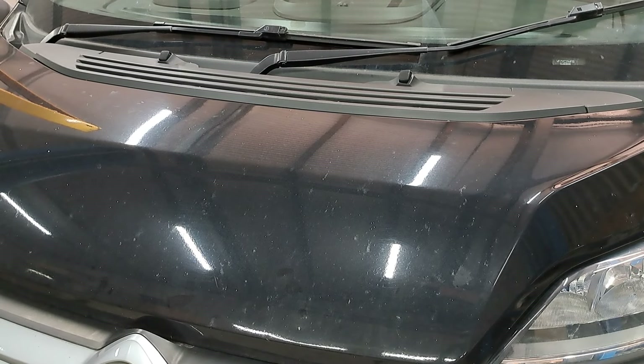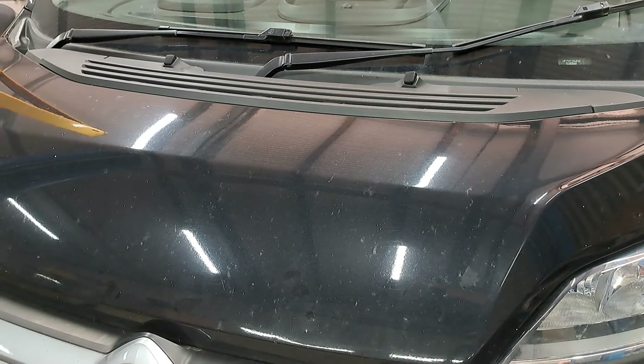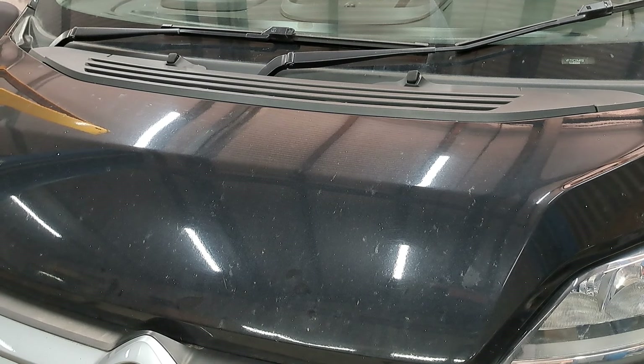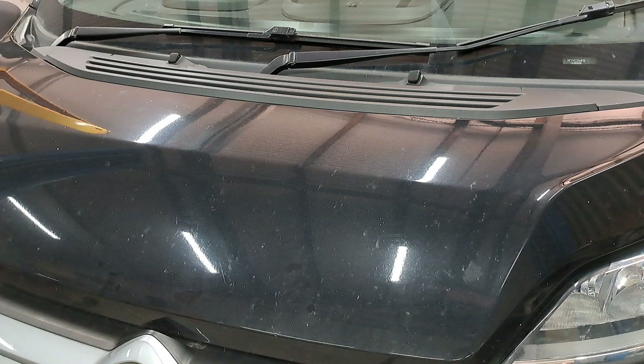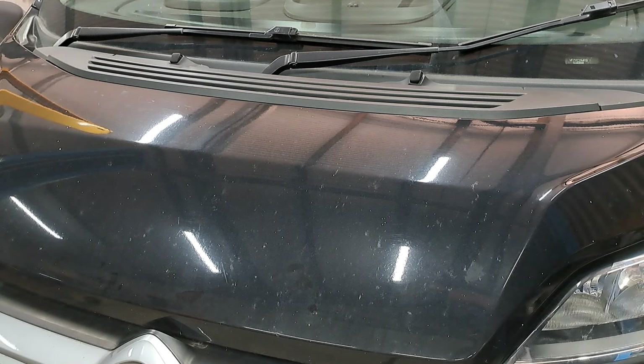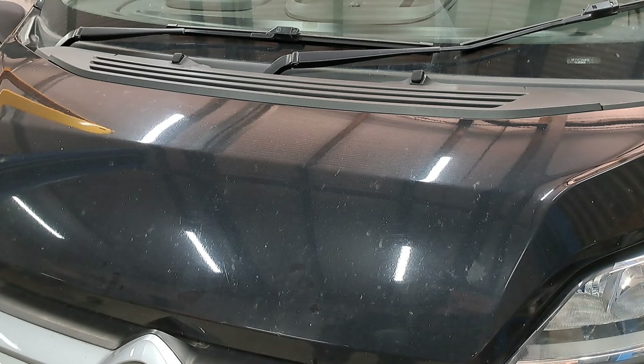Morning everybody. Today we're looking at a citron. The reason we're going to look at this citron is because you're going to come with me on this little journey of discovery, to see how bad this is.